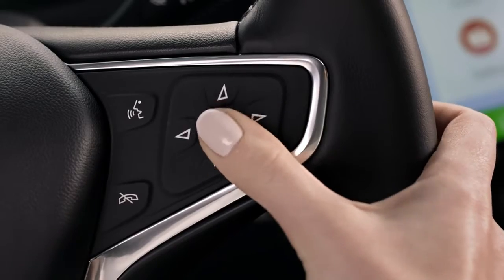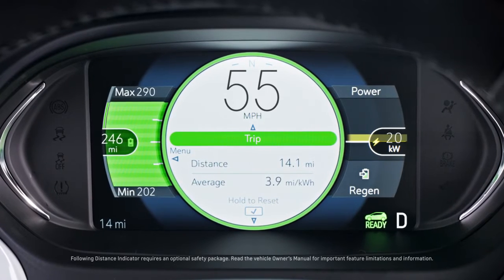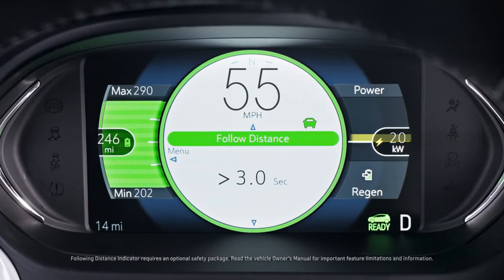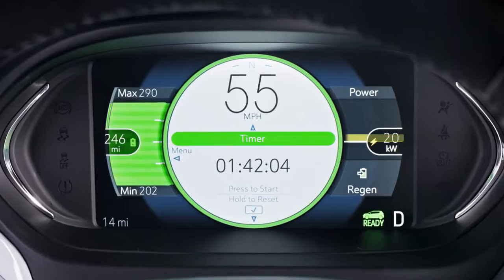Use the steering wheel controls to see your distance traveled with trip display. You can also view your average speed, following distance in seconds, and tire pressure. You can even use the display as a timer to track your travel time.